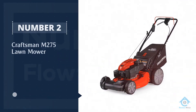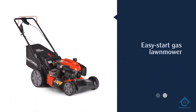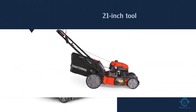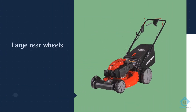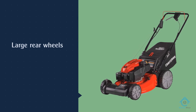Number two: Craftsman M275 lawnmower. This US company has been making excellent, affordable tools for over 90 years. The M275 is a great easy-start gas lawnmower. This self-propelled 21-inch tool has large rear wheels and a powerful 159cc motor that easily handles bagging and mulching.